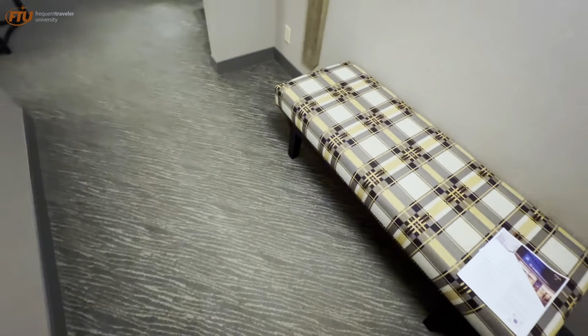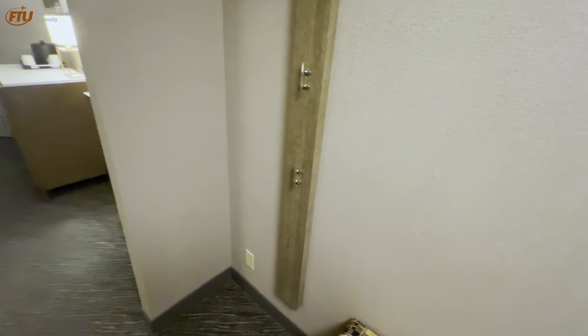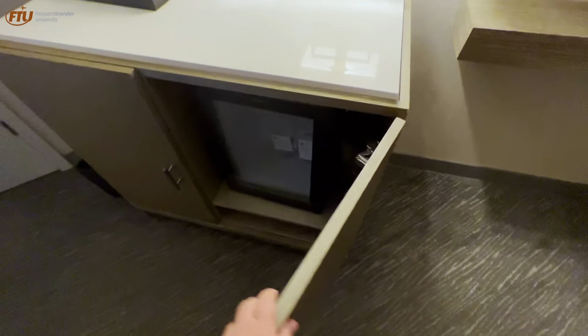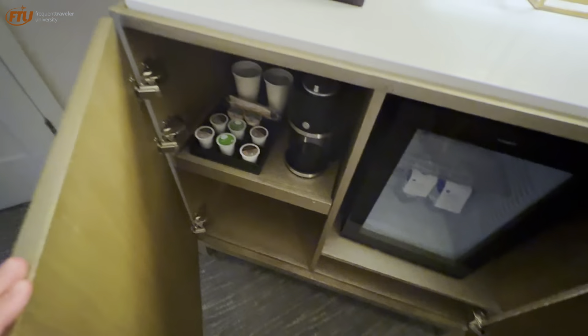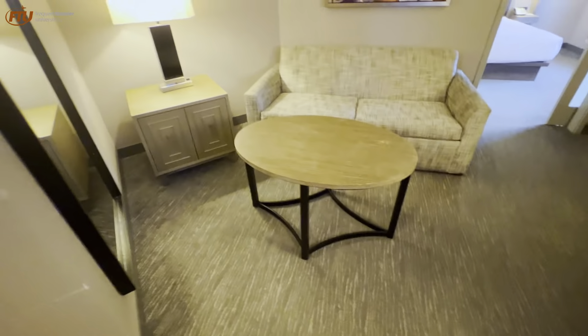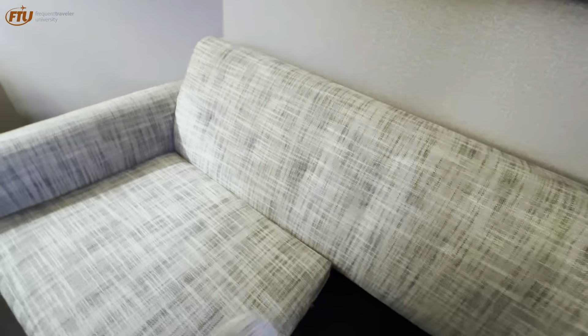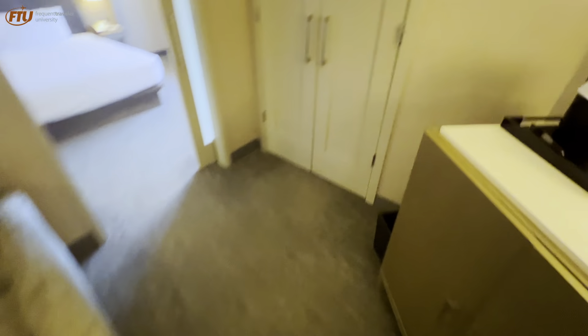Coming into the junior suite, starting by the door, you've got a bench off to the right with an exposed closet post where you can hang a jacket. There's a TV off to the right with a bar area where you've got your complimentary Globalist waters in the fridge, a coffee maker, and an ice bucket. Off to the side is a side table with a coffee table and a couch — it is actually a pull-out couch, so if you've got somebody else staying with you, there's a semi-private area here.